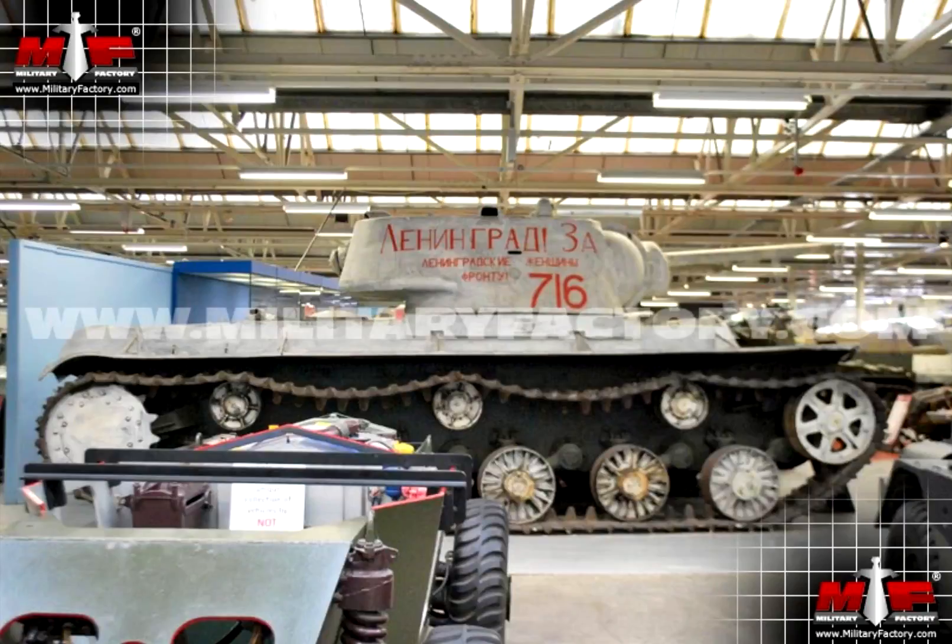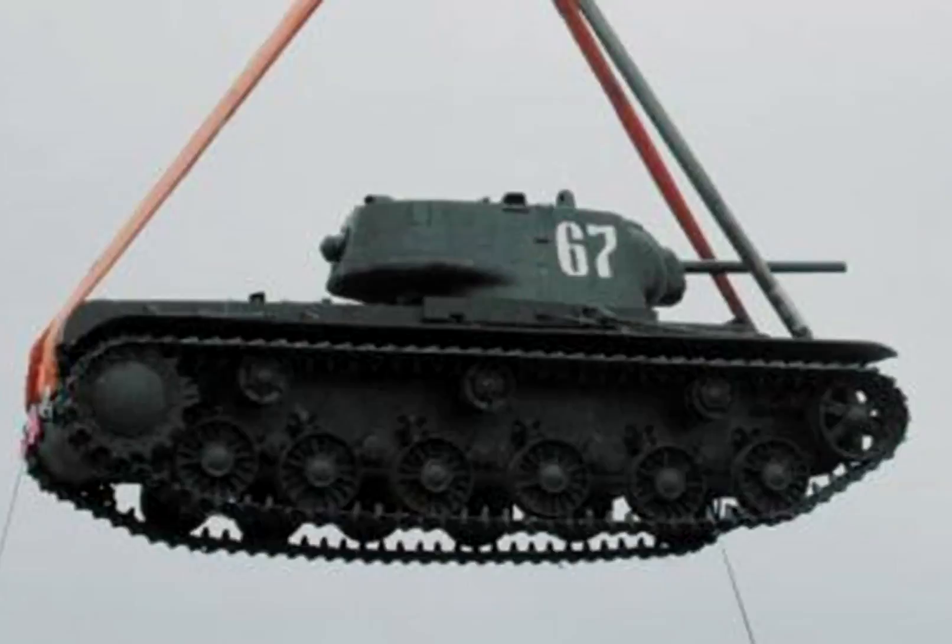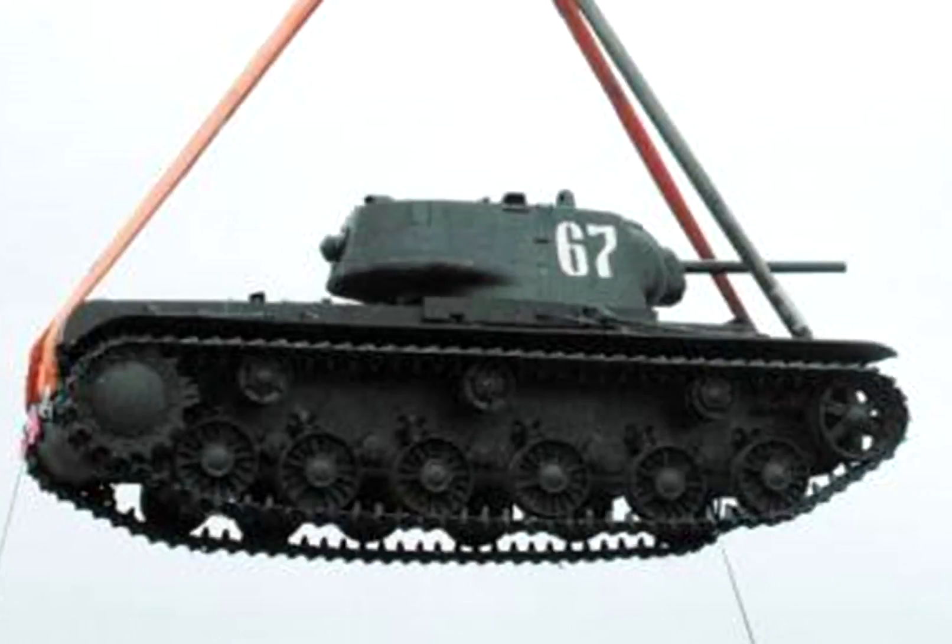The ultimate demise of this tank was the introduction of the new Panther and Tiger tanks from the Germans. The gun on the KV-1 was just not effective anymore, and the T-34 was much better supported with IS-1s or IS-2s behind it. It was, however, critical to the development of many other famous tanks like the IS series and the SU-152.